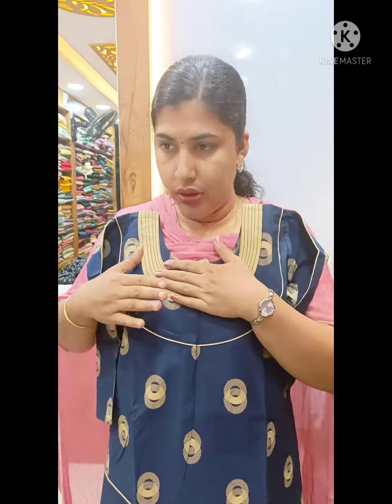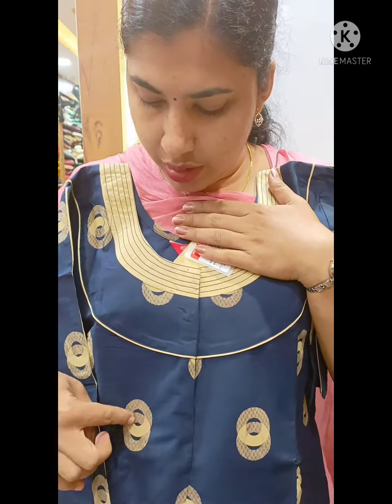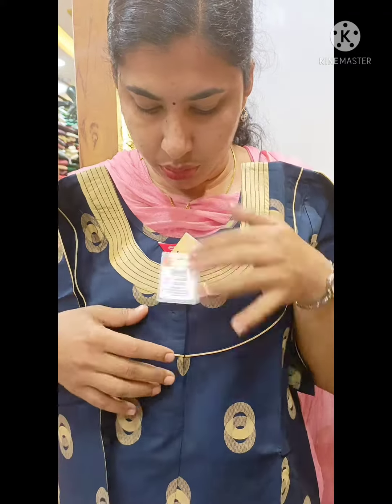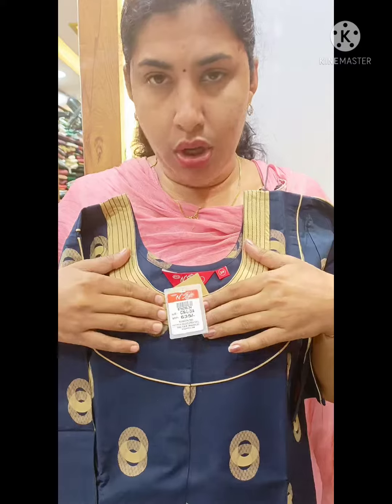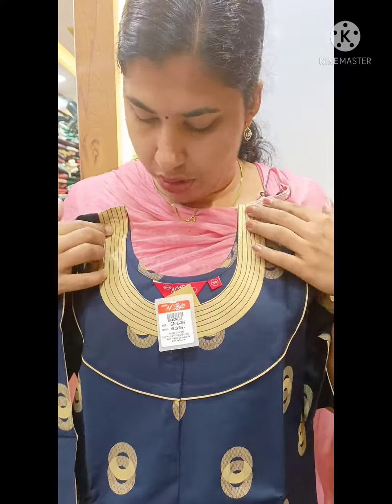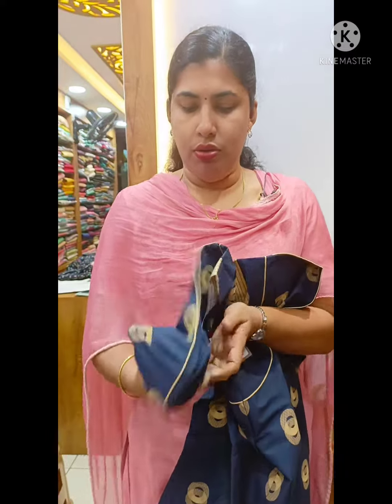This is a navy blue shade. This is a round shape. This is the piping. This is a small piece with a small embroidery stitch. This is the sleeve.